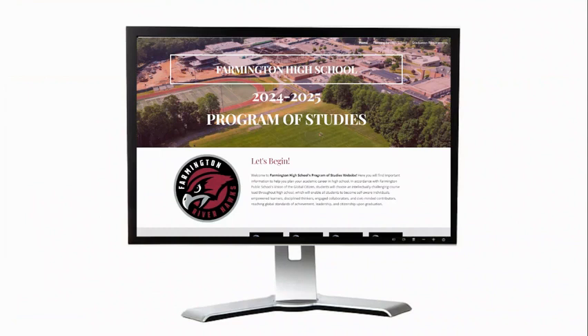We encourage all students, parents, and guardians to spend some time familiarizing themselves with the Program of Studies website. You can find it by navigating to sites.google.com/fpsct.org/fhsprogramofstudies, or by visiting the FHS homepage on the fpsct.org website. You can use the Program of Studies to look up required courses, electives you are interested in, and their course descriptions. Next to each course title will be important information such as: whether the course is full year or half year, whether it is college preparation, honors, advanced placement, or dual enrollment, how many credits can be earned, what grade you must be in, and whether there are any prerequisite courses. Doing this exploration also helps you plan ahead for future course selections.